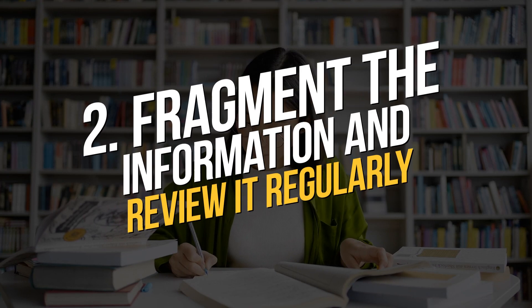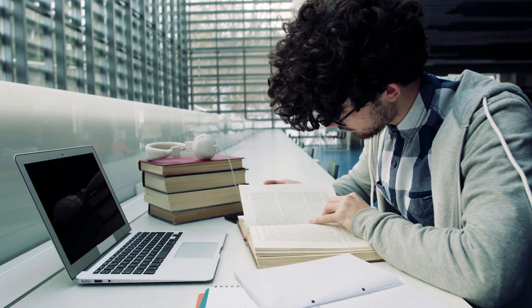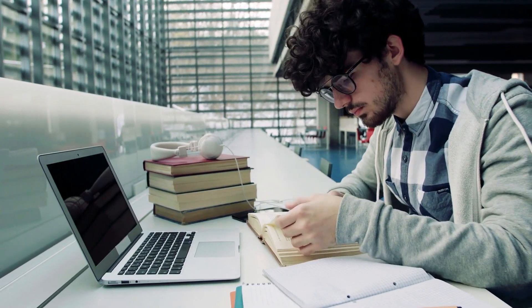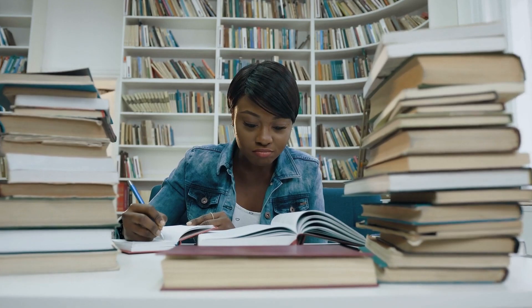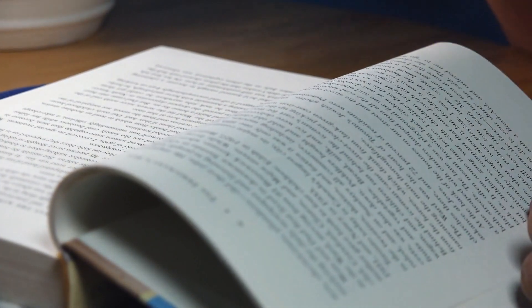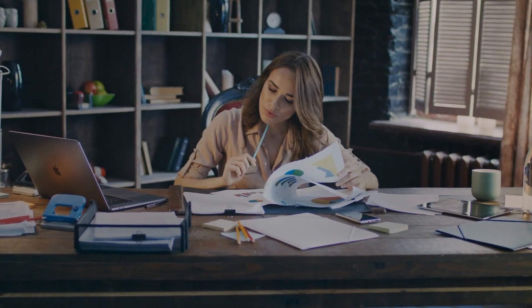Tip 2: Fragment the information and review it regularly. A bad habit that hinders learning is trying to digest all the information in a short amount of time. Although last-minute studying can sometimes be a lifesaver, it only works in the short term. If you really want to learn for the long term, it is best to review frequently and in chunks.